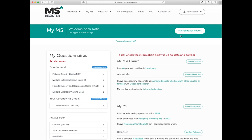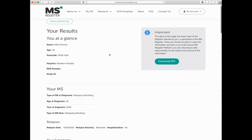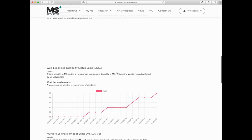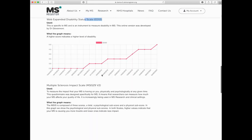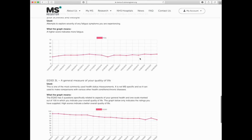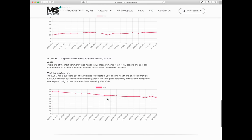Did you know that you can get feedback via the UKMS Register? If you click on My Feedback Report up here and scroll down, you actually get the responses for absolutely everything — your EDSS score, your MSIS score — since you've been entering them, as long as you've been on the Register.